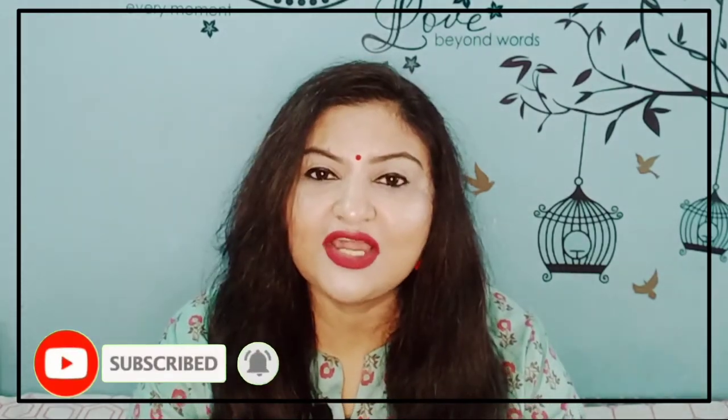I want to tell you that my Instagram and Facebook are both available with the same name — Hauls and Reviews. So if you haven't followed me there, please follow me so you get to see all DIYs, Reels, etc. Let's start this video without a delay.